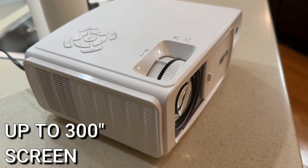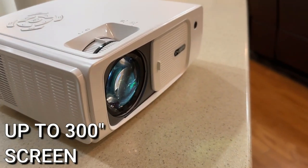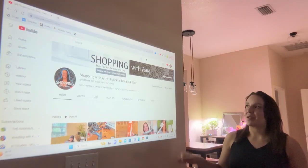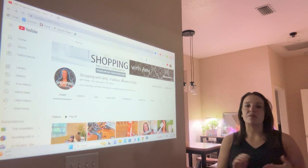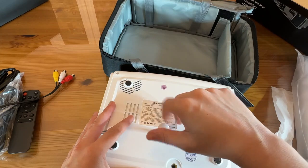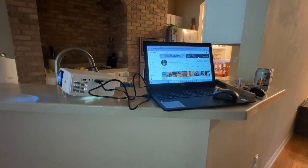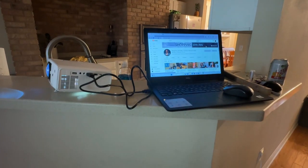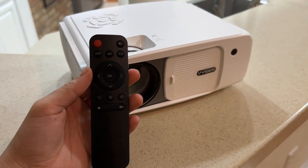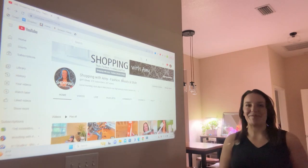It even comes with a screen that you can use as a backdrop if you prefer. I find it works totally fine on my white walls, especially with all the lights off. It's easy to carry and comes with all the cords and the base. I love that keystone adjustment, the native 1080p, 4K compatibility, Bluetooth speakers, and the ability to connect pretty much anything — your games, screen mirror with your phone or computer, or plug in your Roku or Fire Stick.